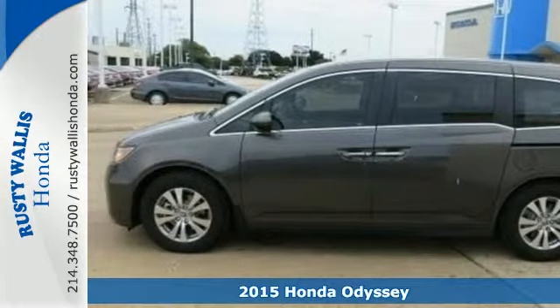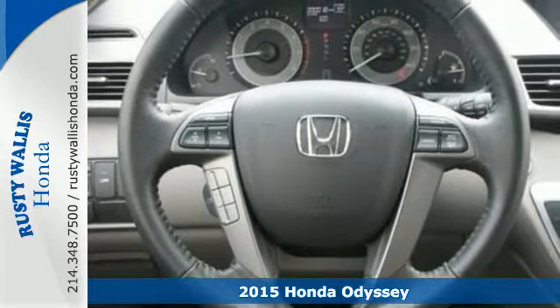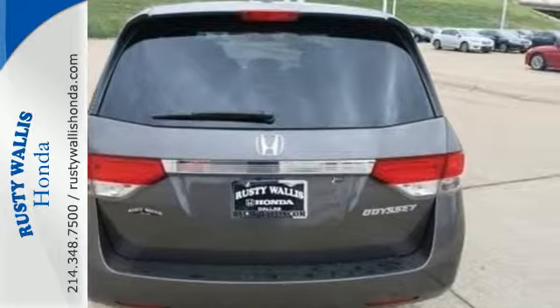It's a 2015 Honda Odyssey. Hang on to your sippy cups! The high-output iVTEC V6 engine produces remarkable horsepower and equally impressive torque.